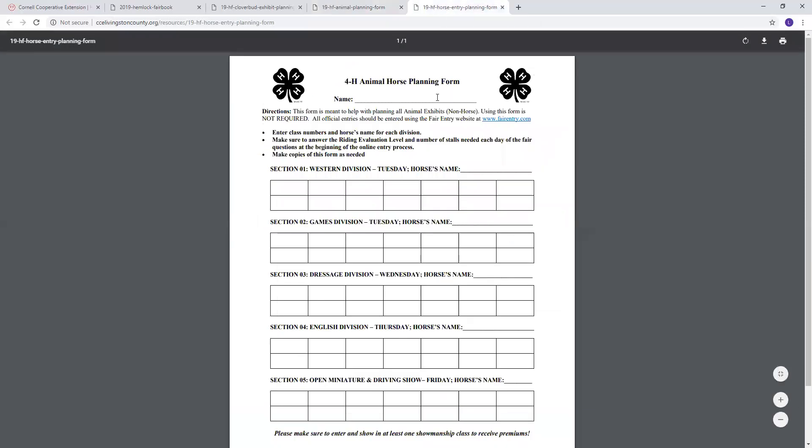Finally, our horse planning form — a little different than last year but kind of the same idea. All you're going to do is write the class number in these boxes. We tried to simplify last year's entry form, and this will correlate with the system. You'll select the horse department, your section, and then check mark all of the classes that you've written in those boxes.